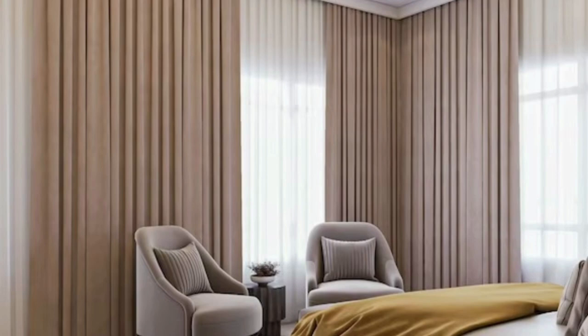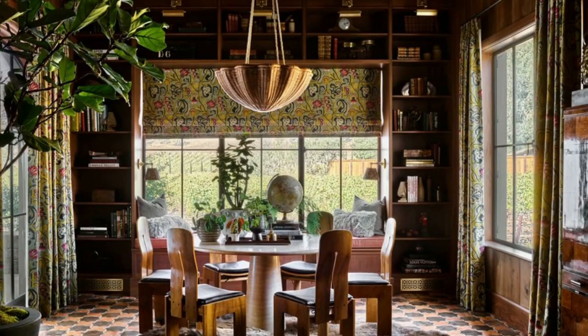Curtains and drapes are available in a wide range of materials — from heavy, opulent brocades to lightweight, breezy linen — and each material brings its unique characteristics to the room.